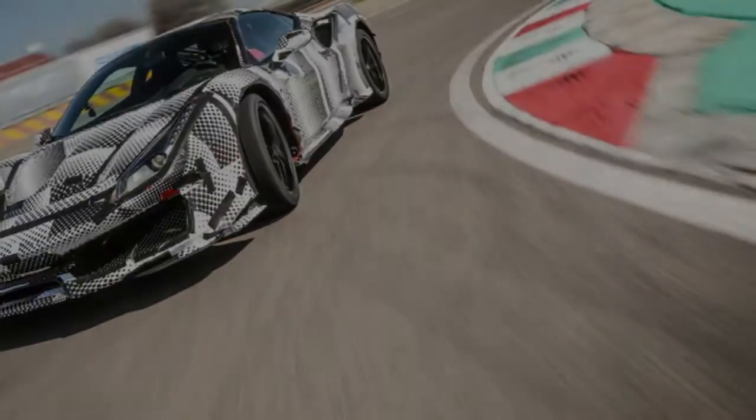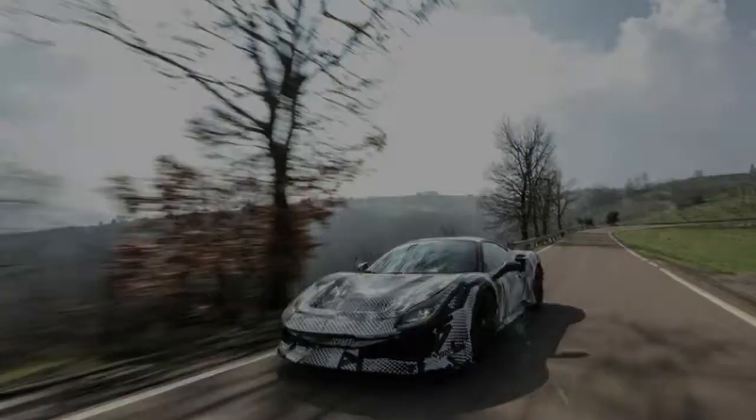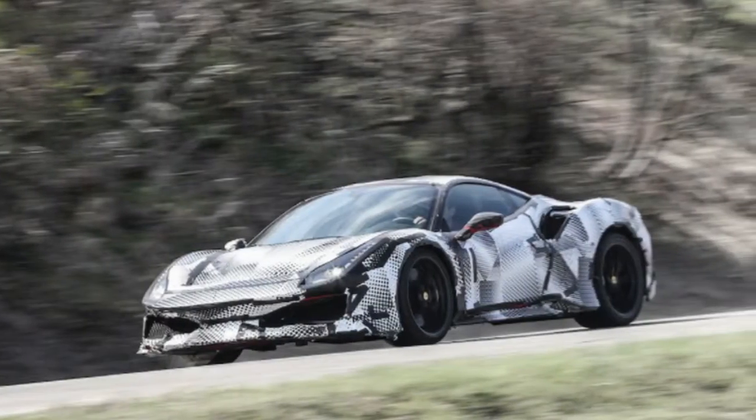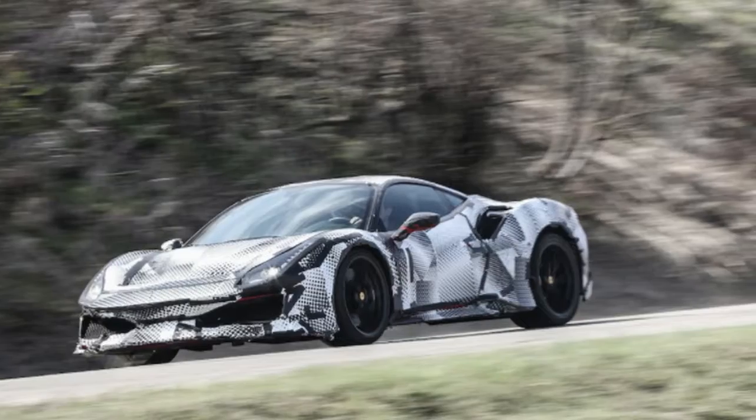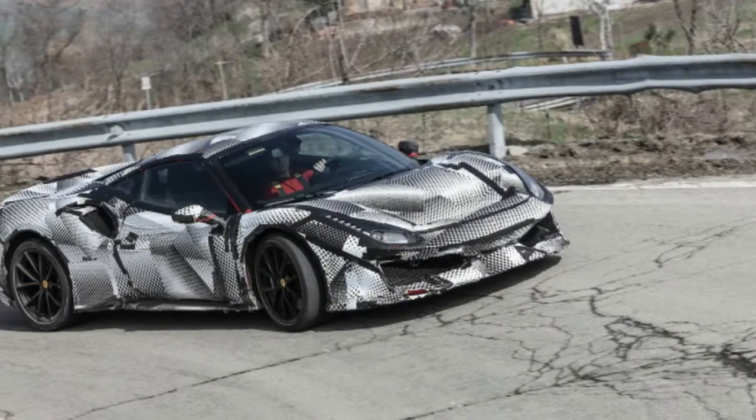Unlike other engine management protocols that anticipate when an engine is about to approach the redline and preemptively begin to wind back spark, fuel, and boost, the 488 Pista's system will allow the 3.9-liter twin-turbo V8 to maintain exactly 8,000 RPM.